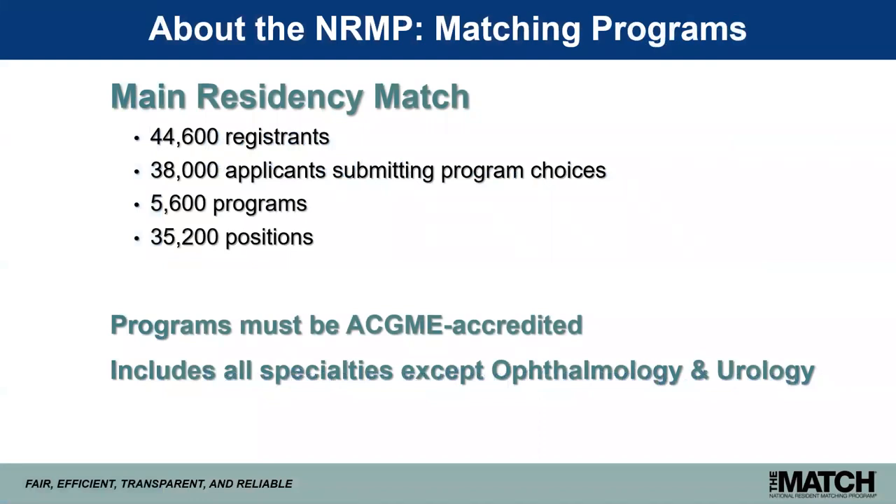Before we jump into the important policy considerations for school officials, I'd like to provide just a little bit of information about the NRMP for those of you who might be relatively new to our match community. The main residency match is the largest of the NRMP's matching programs. It opens in September and culminates with match week, the third week in March. For the 2019 match, we had a little over 44,000 registrants, 38,000 of which submitted rank ordered lists of program choices. We had 5,600 programs that placed over 35,000 positions in the match — our biggest match yet. We seem to say that every year because every year we seem to grow, either in number of positions or number of applicants.